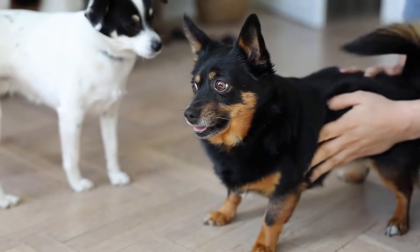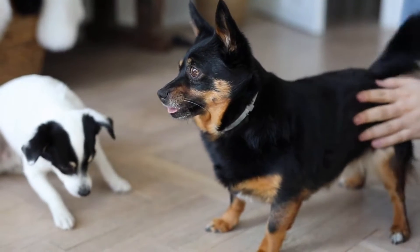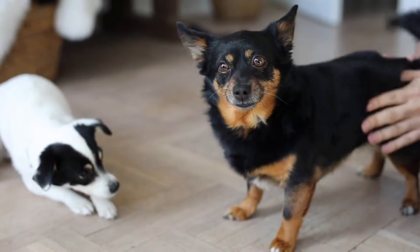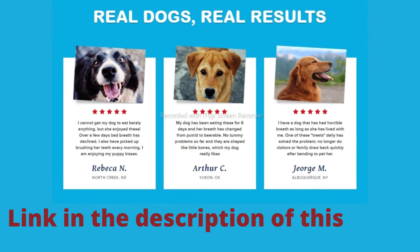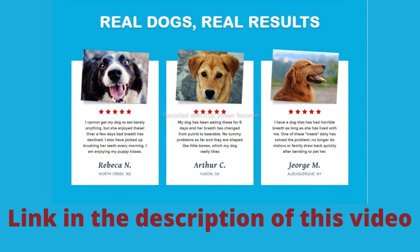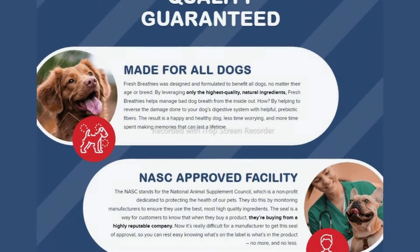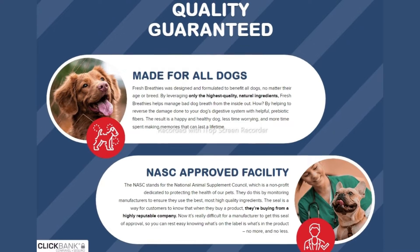It helps reduce flatulence and restore sweet breath. It promotes stronger gut health and immune support. Fresh Breathies was designed and formulated to benefit all dogs, no matter their age or breed. It contains five all-natural ingredients proven to support a healthy balance in your dog's gut microbiome and support a healthy inflammatory response.